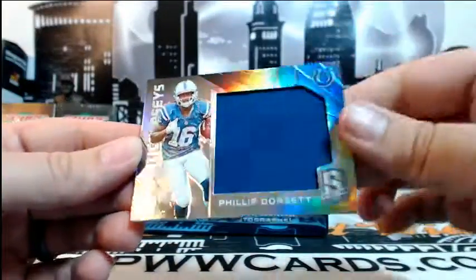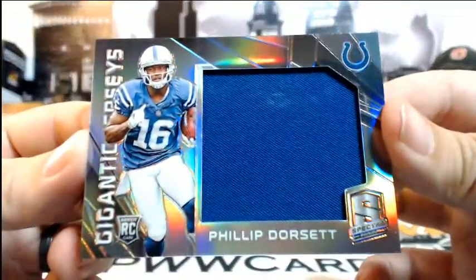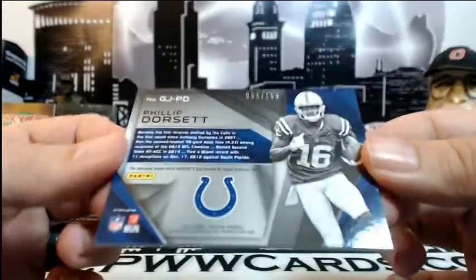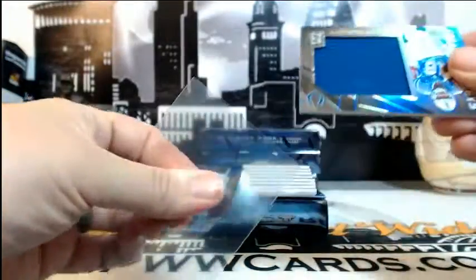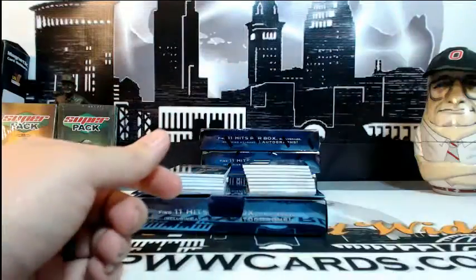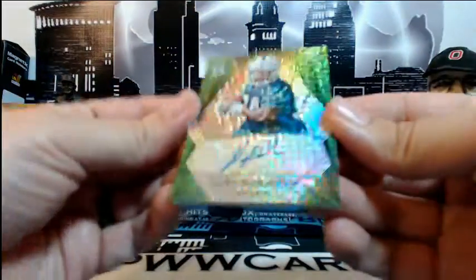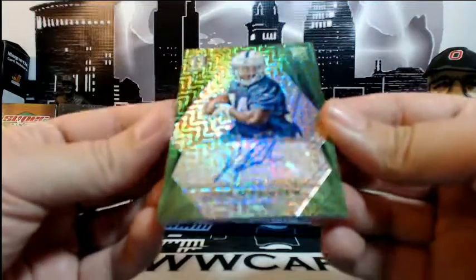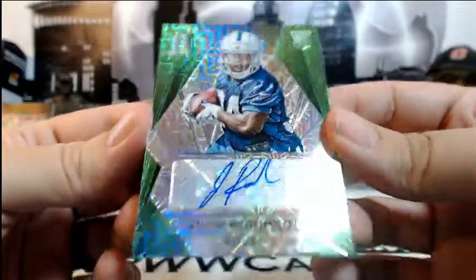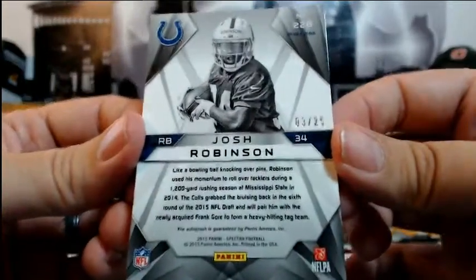Next up for the Colts — Phillip Dorsett with the jumbo relic, numbered 55 of 199, going out to Indianapolis and Tim S. Congratulations Tim. Right behind that we have a rookie auto — Josh Robinson of the Colts with the green prism, numbered 3 of 25, also going out to Indianapolis and Tim S. Back-to-back hits — congratulations Tim.